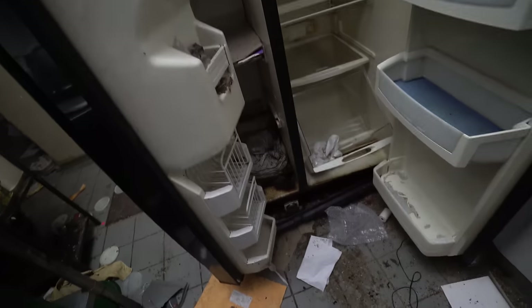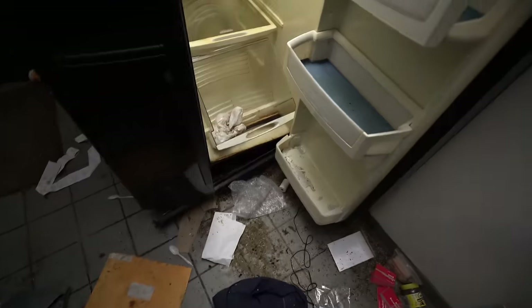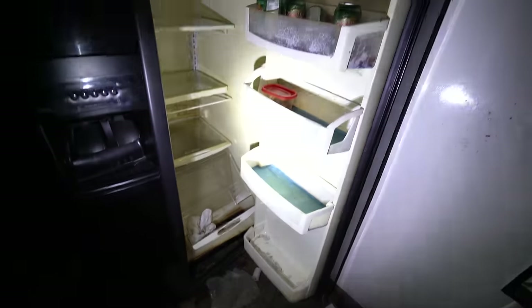Fridge and freezer — full of stuff. Everything's fine. Okay.